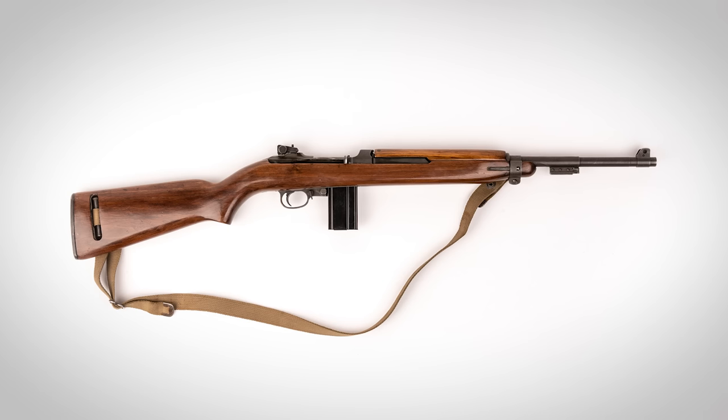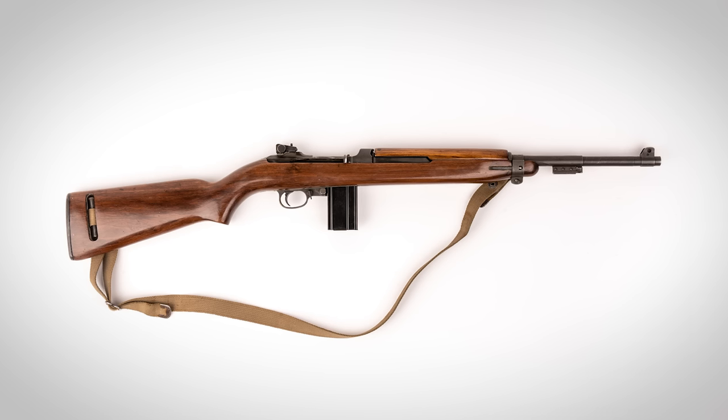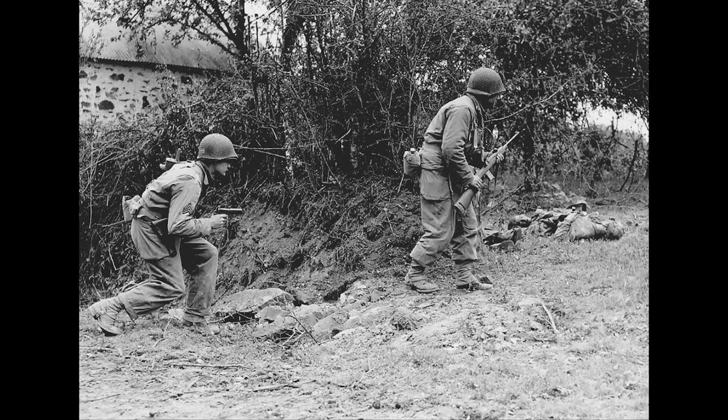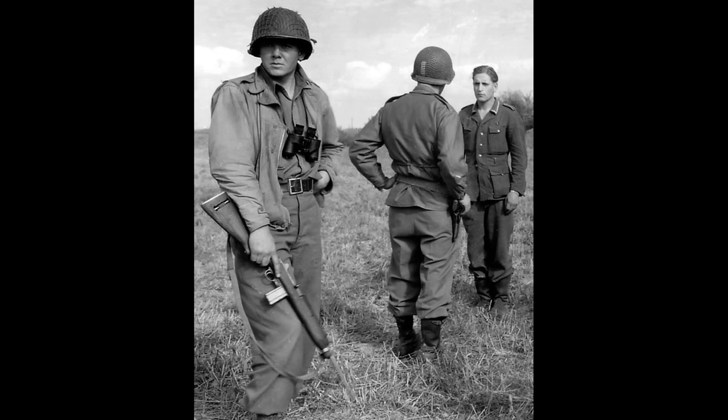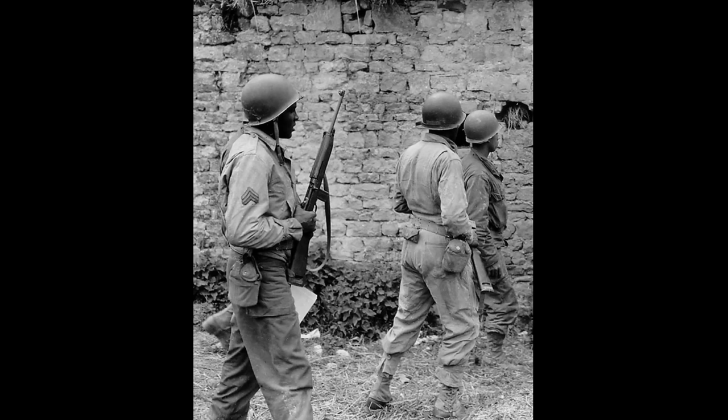There are a lot of varying opinions about the M1 carbine. People tend to love them or hate them, both now and when they were still in military service. The original idea behind the M1 carbine was essentially to replace the 1911. They wanted a gun for support troops who were probably not going to end up on the front lines — something that was easier to use, more effective, and easier to train guys on than a pistol. The M1 carbine was what they came up with, but it didn't take long before it made its way onto the front lines.